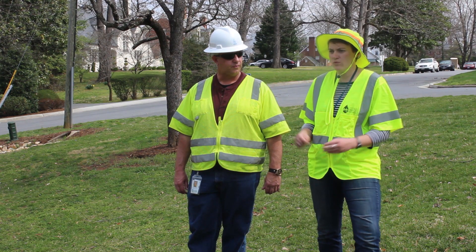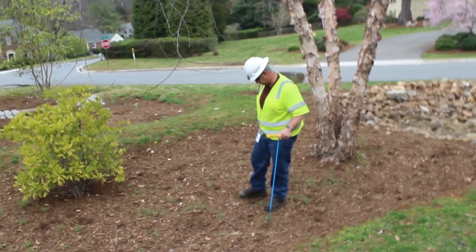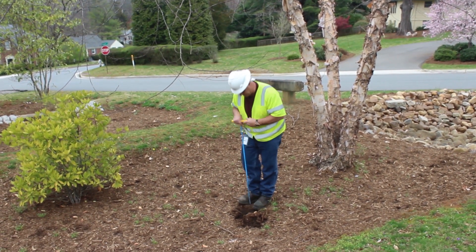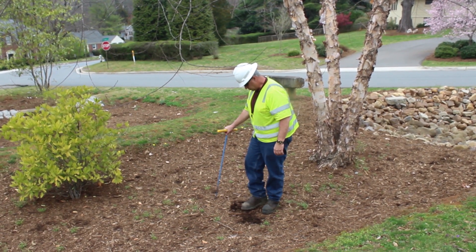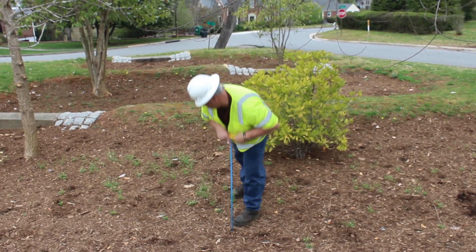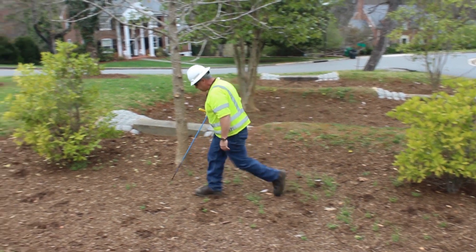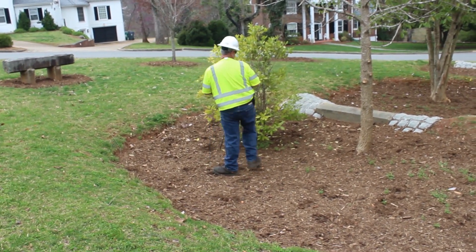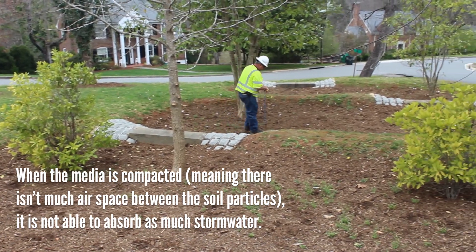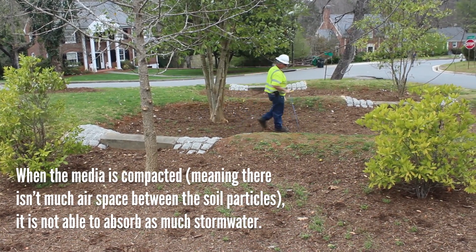I noticed you were doing something when you were kicking the mulch and then using a probing rod — what were you doing? So with the probing rod, first I was kicking the mulch because each bioretention has a specific amount of mulch that needs to be put on top of the media mix as per design. I was checking the depth of the mulch to make sure it's at least two to three inches of coverage throughout the whole facility. With the probing rod, I was poking it through the media mix, checking for compaction and checking for the depth of the media, because each bioretention has a specific design of how much media needs to be in there to properly work.